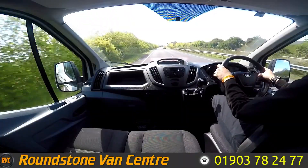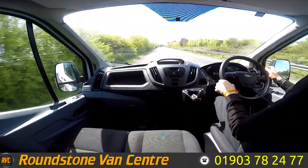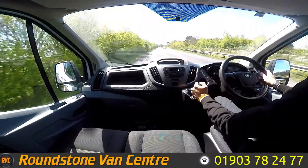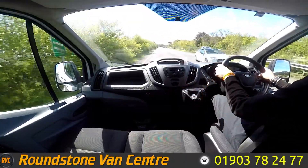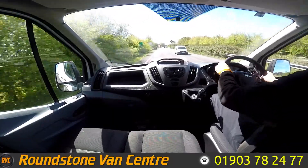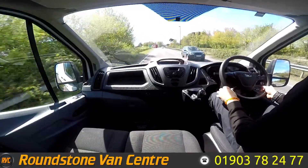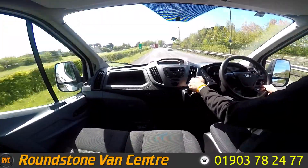As we approach the van, I'm going to do a quick brake test. Brakes are good and responsive and don't pull when braking. As you can see, the steering is good and responsive as well. That's going to be it for our 2017 Ford Transit. I hope you guys enjoyed the tour and I hope you all have a nice day.